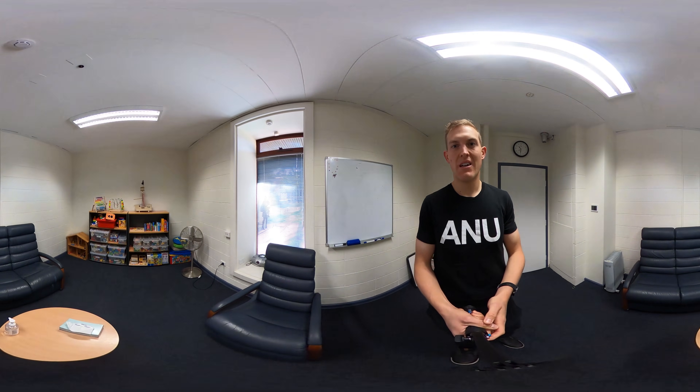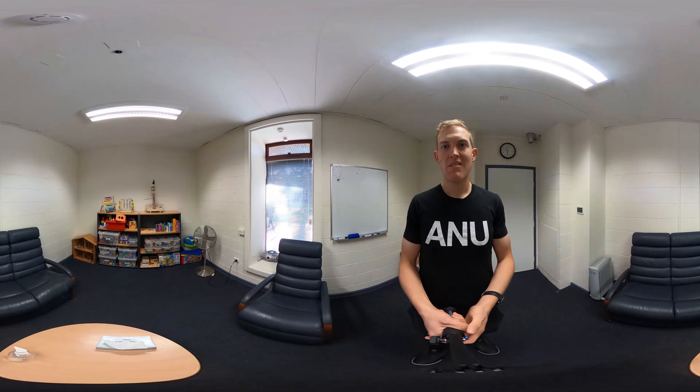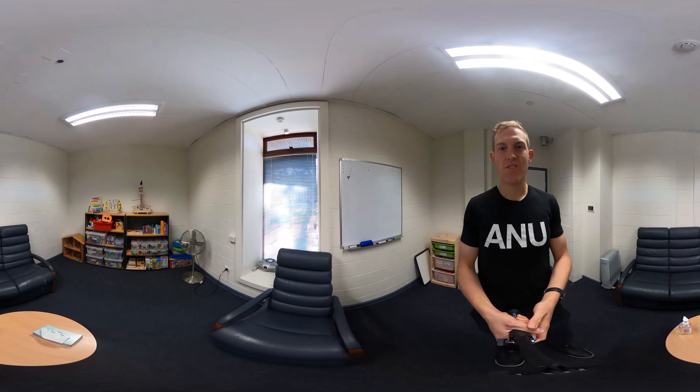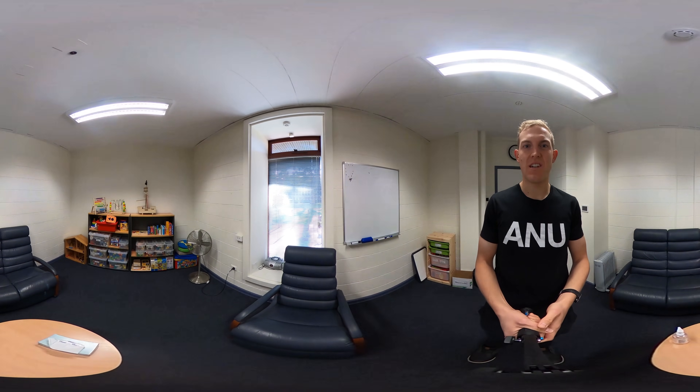We're here today at the ANU Clinical Psychology Clinic. It's a clinic where students studying clinical psychology — masters and PhD students — get to practice what they're going to be doing as professionals. The clinic is open to the public as well as ANU students, and they service adults and children. They do group and individual sessions, and some participants are also involved in research projects run by academics and research students within the Research School of Psychology at ANU.